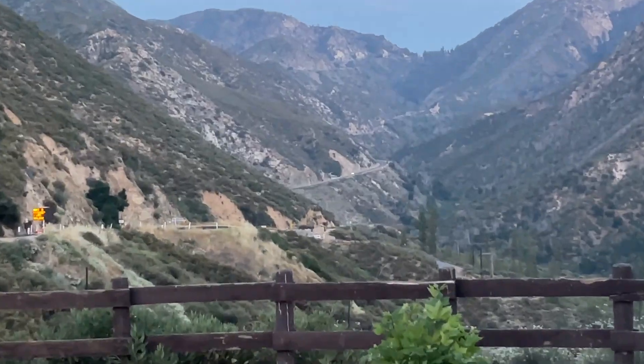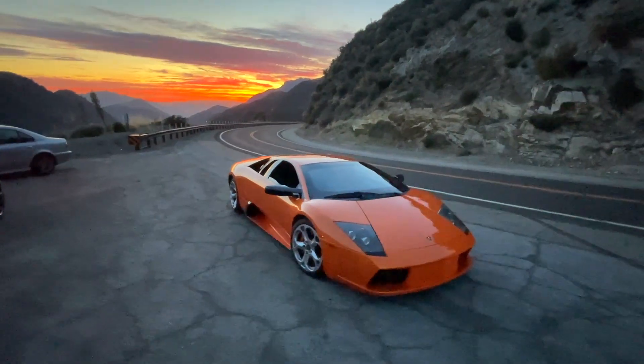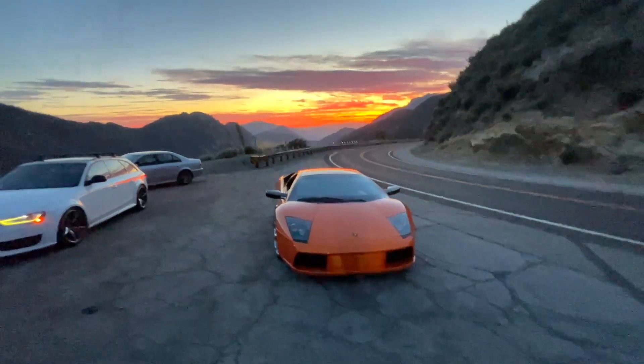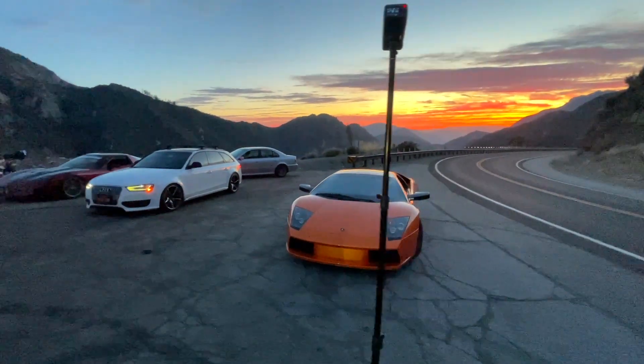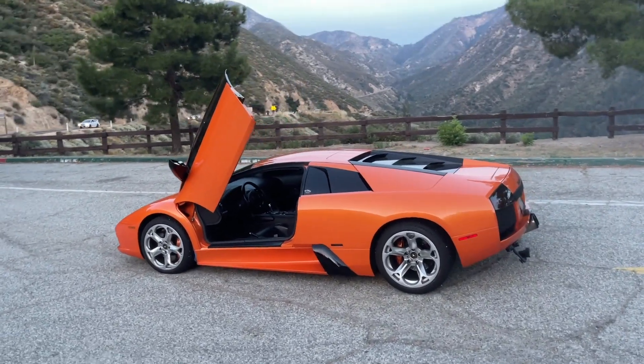I'm here at Angeles Crest, a very famous canyon road — amazing mountain canyon roads that all the automotive journalists bring their cars to. You see Leno up here, Smoking Tire videos made up here, a ton of videos. You're about to jump in the seat with me hitting the crest again in this car, just like I did with the LP640.